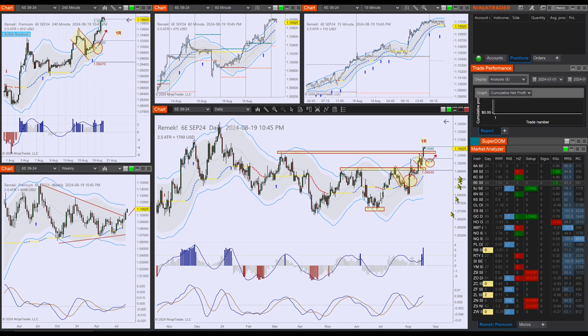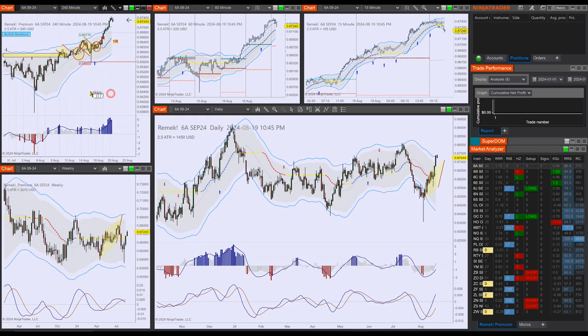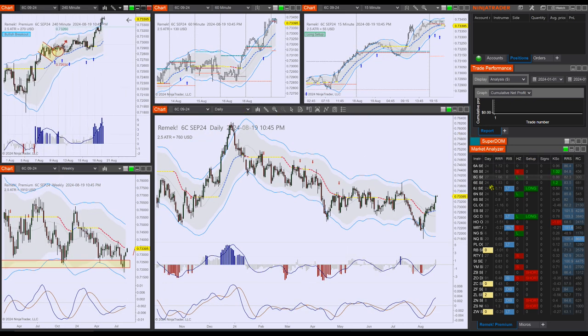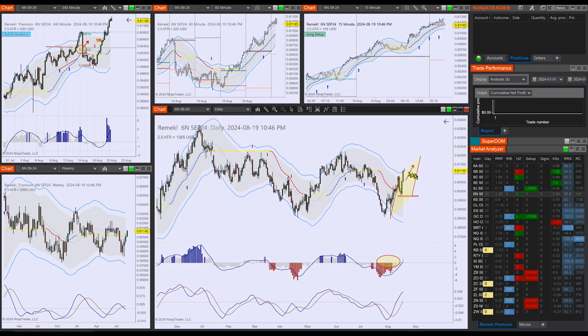Let's look at some of the other currencies. On the 6A — beautiful — started with this bottom tail, 1R plus. 6B was stellar in the past couple of days — that's about two hours' worth — and we're testing the previous pivot. Canadian dollar is also beyond 1R. On the 6N — beyond 1R, we're at the upper counter, and also a crossover on the Triple R. Remember that the first pullback is potentially an important one.